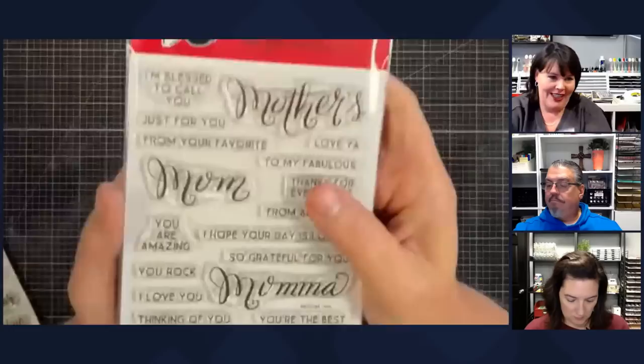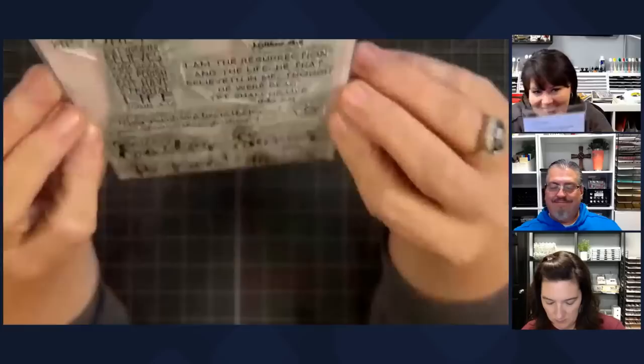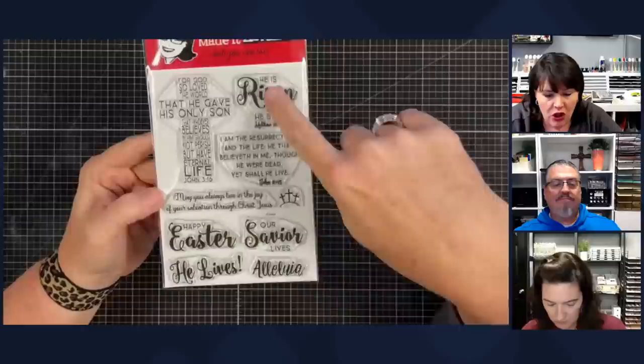A Mother's Day set — look how pretty this one is. It's called Beloved Mom and it's got mothers, mom, mama, mother, and then all the little wording to go with it for your Mother's Day card. Look right here — this one is called Risen. You guys love this one. This is John 3:16 in the shape of the cross, and it's an Easter set — it's got Happy Easter, Our Savior Lives.